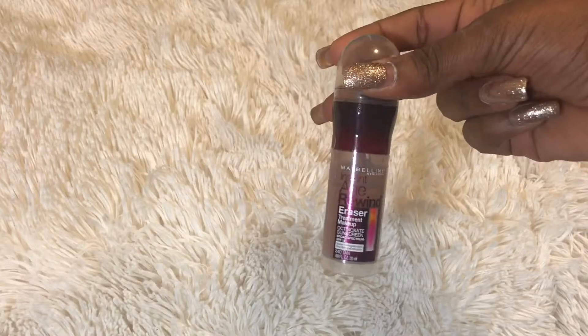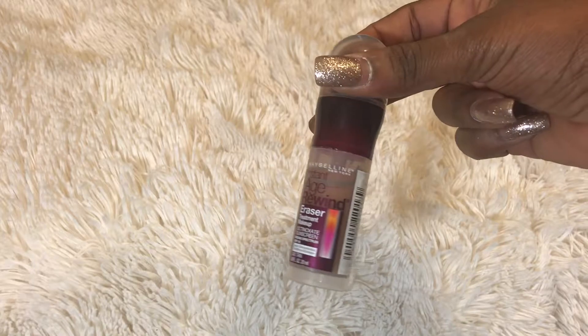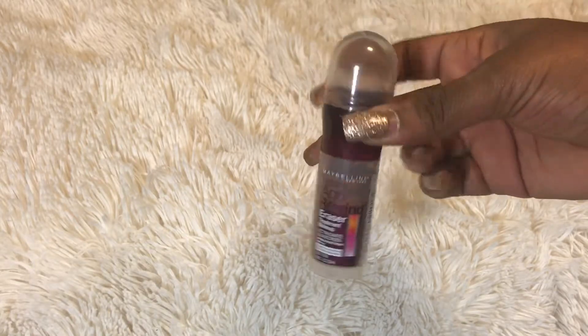I also got this Maybelline Instant Age Rewind Eraser Treatment Makeup foundation in shade 340 Tan. I really like this foundation — it's more my everyday foundation because it's really light and thin. I don't need that much coverage since my pimples show through my makeup anyway, so I don't really care.